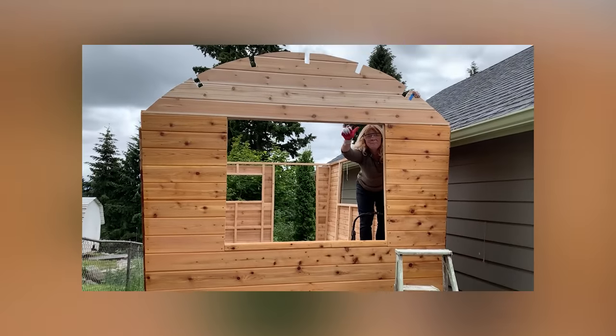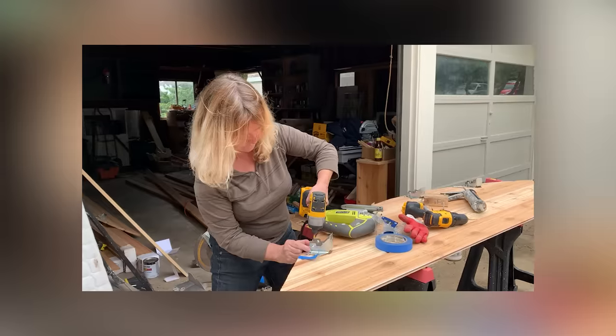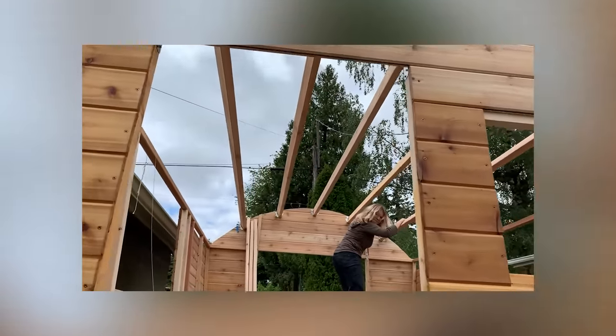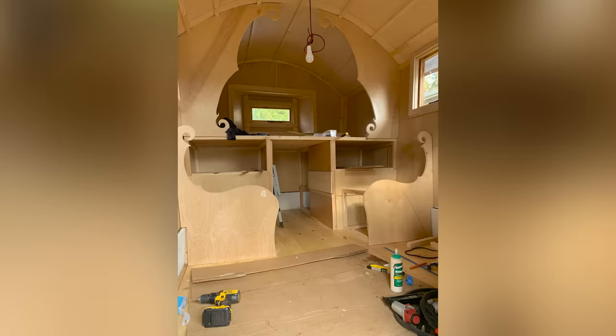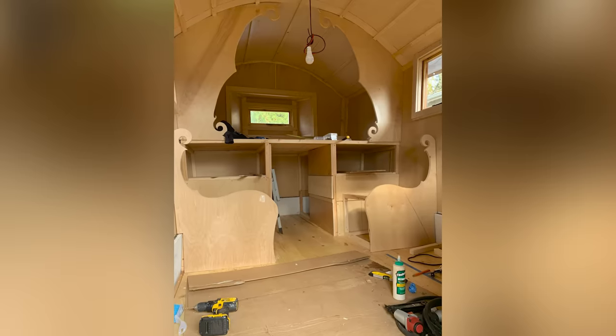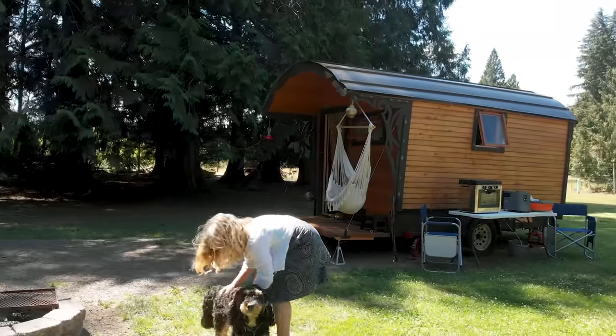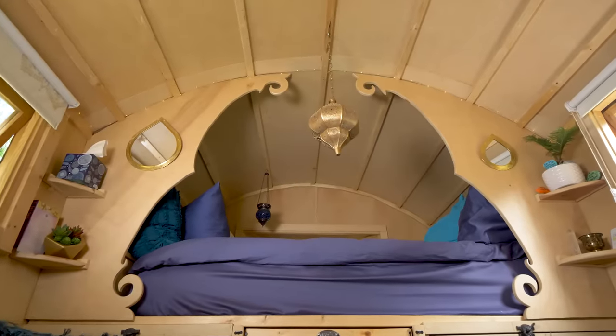The roof is going up — I'm so excited! I don't really have much of a background in building. I did remodel a couple of homes by myself, I'm really handy, and I just did some research on the internet, and this is what happened. It turned out to cost me around $15,000.